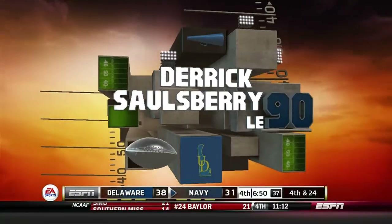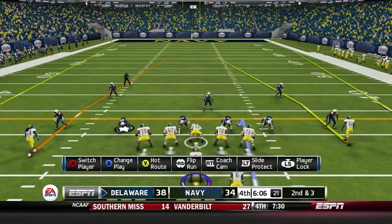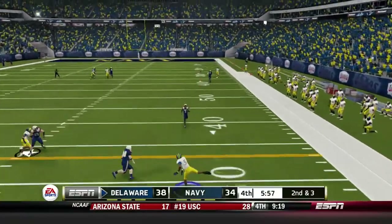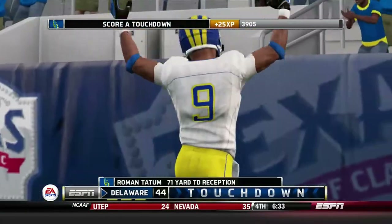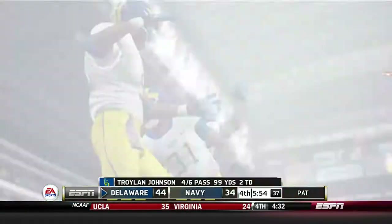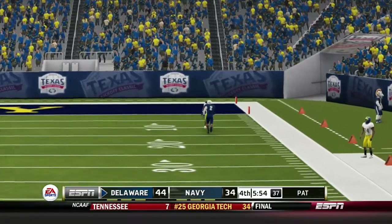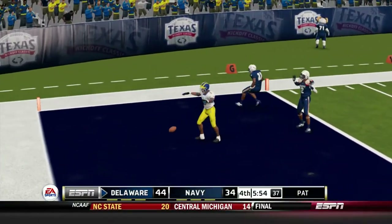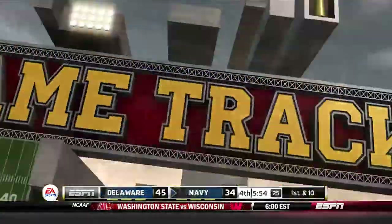Derek Salisbury has been all over Keenan Reynolds all day when he drops back to pass. We're back out on offense with Troyland Johnson at quarterback. He rolls right, and instead of taking off he throws it deep — they expected him to run, but he stops right before the line of scrimmage and launches it deep. Roman Tatum beats the man coverage by about 10 yards with nobody going to catch him. Troyland Johnson has his second passing touchdown of the game — to who else but our big play receiver, Roman Tatum.